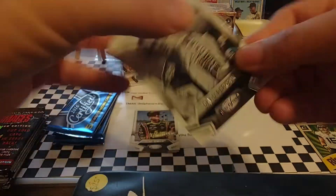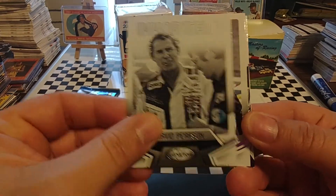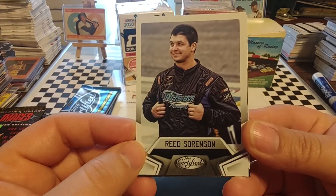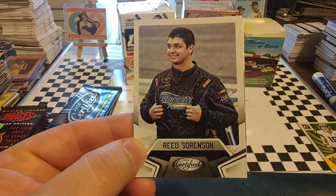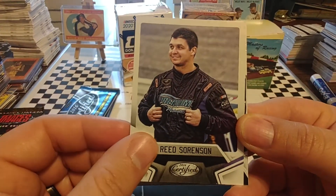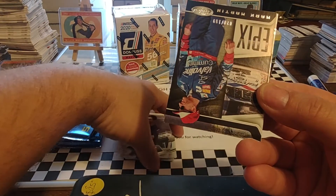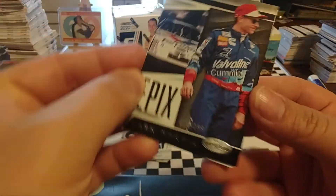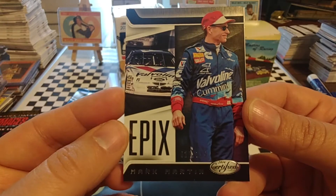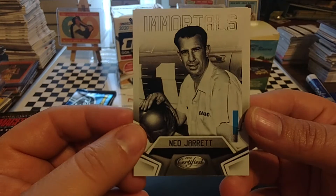On to pack number two. Going to start off with an Immortals of David Pearson — nice-looking card there. Reed Sorensen — I believe he races from time to time, but he's mostly a spotter for Rick Ware Racing. Rick Ware Racing absorbed Premium Motorsports, which Reed is seen here with a uniform of. We have a numbered card — an Epics of Mark Martin, number 20 of 199, during Mark's days with Roush Racing.